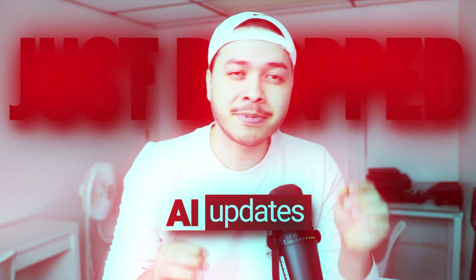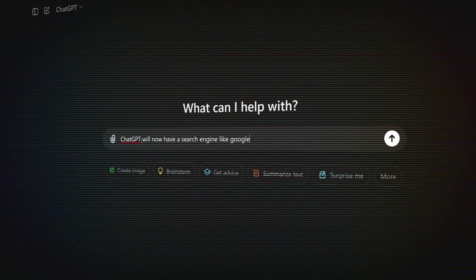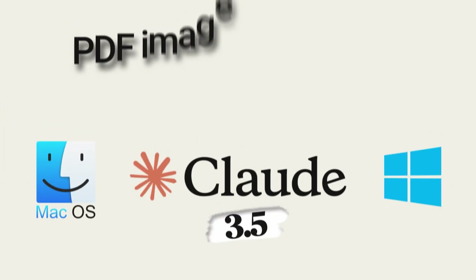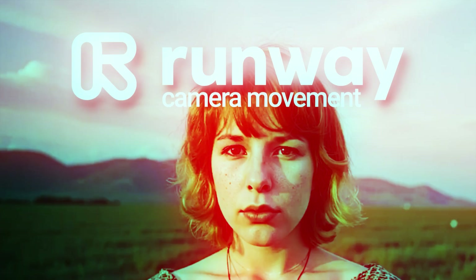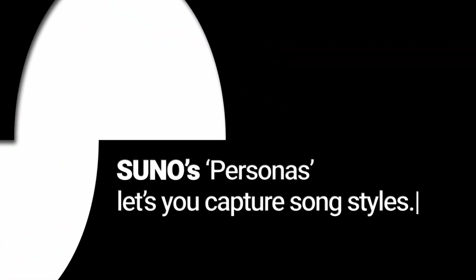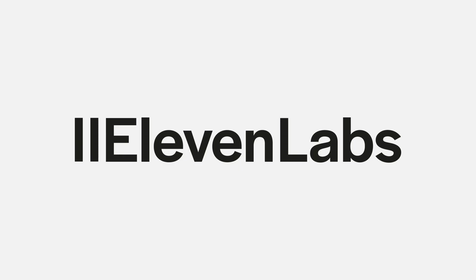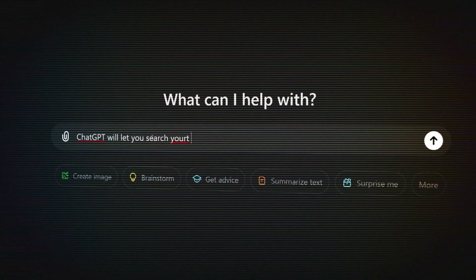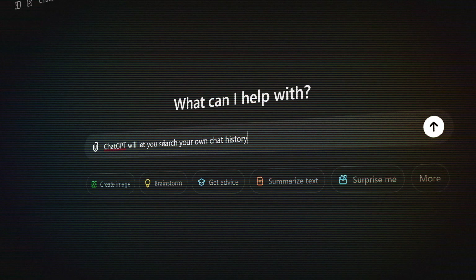Big AI updates just dropped. ChatGPT has a real-time search engine, Claude 3.5 hit Mac and Windows with PDF image recognition, Runway's Gen 3 Alpha Turbo adds advanced camera control, Suno's Persona lets you capture song styles, ElevenLabs turns your Twitter into an AI voice, and ChatGPT will let you search your own chat history.